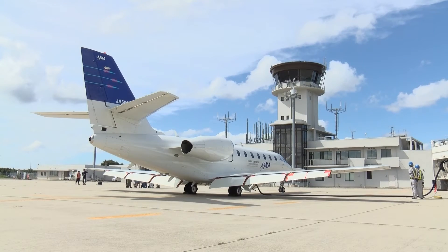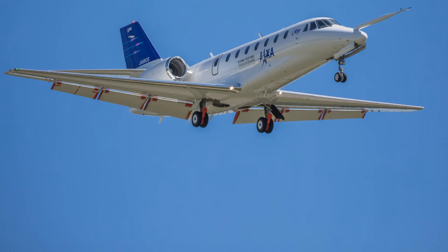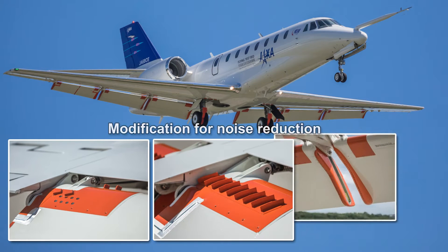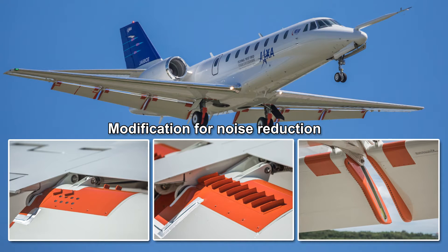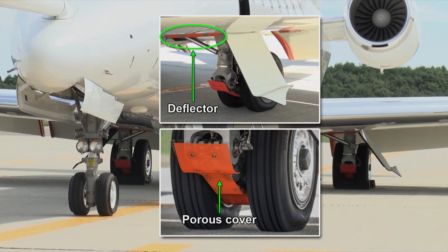The flaps and main landing gear of Hisho were modified to realize the noise reduction designs. The flaps are modified to apply three noise reduction concepts on 12 flap side edges of Hisho. On the main landing gear, a porous cover to decelerate the airflow around the noise source between the wheels and its supporting frames were designed and installed. Other noise reduction techniques, such as a deflector for the landing gear bay, were also applied.